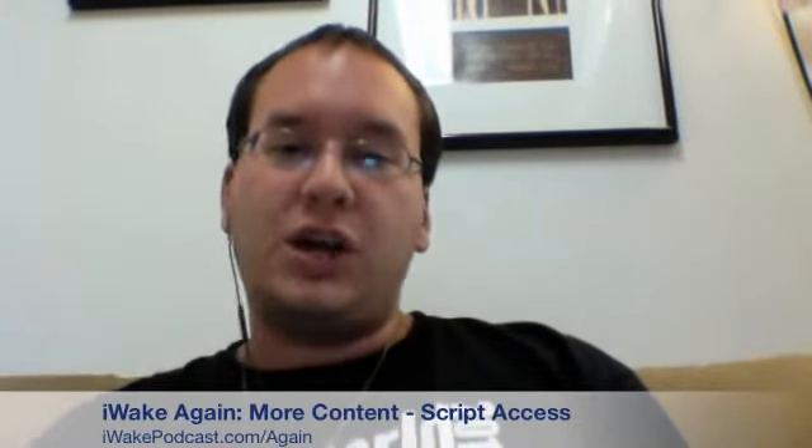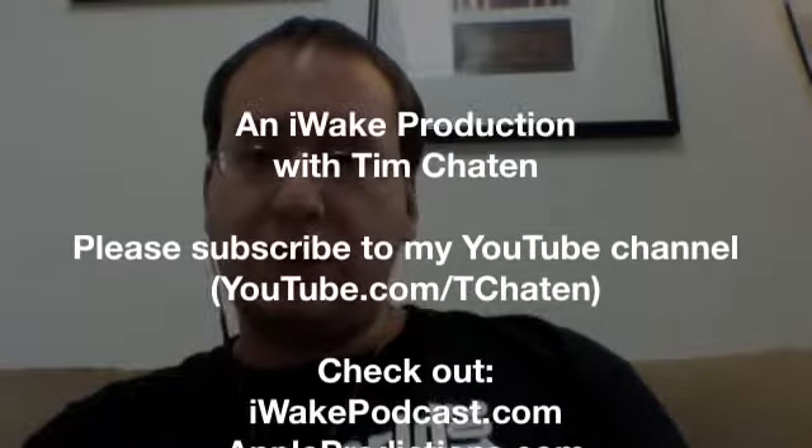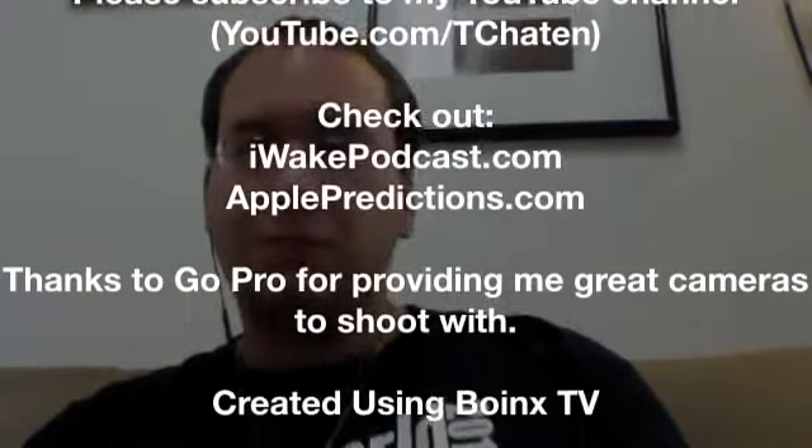That's what's going on in the Apple world today. You can check out the show notes at iwakepodcast.com. I also do videos over at youtube.com slash tchaten. If you'd like access to the script as well as bonus content, head over to iwakepodcast.com slash again — that's where you get full access scripts as well as bonus content on Saturdays. Thank you guys for tuning in to today's episode. I'll be back for another episode tomorrow. Aloha.